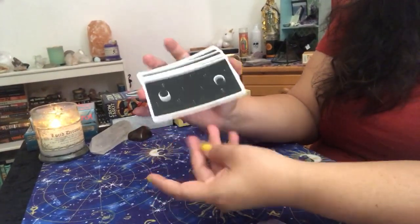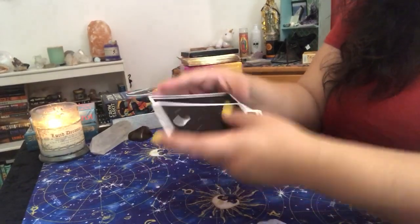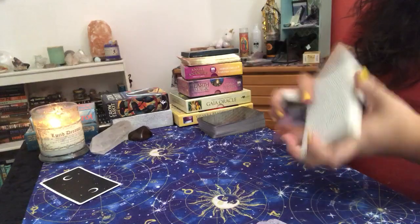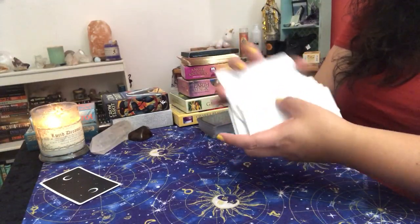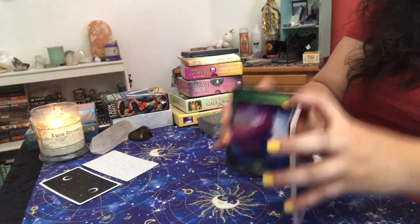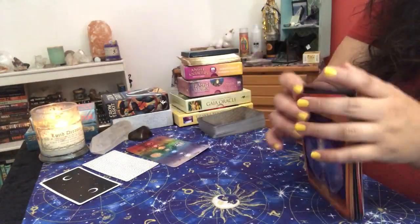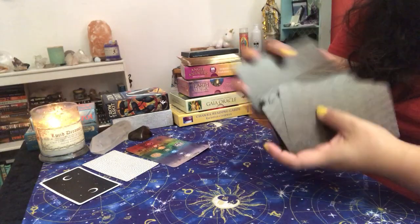First thing I would do is pull from the majors — my energy right now. Sometimes I like to keep it face down until I pull the other cards. So I'm going to pull from the animal deck and then pull a chakra card. You could use any of the oracle cards you want to use. And then I would pull the tarot — I like to work in threes, so I'll pull three tarot cards.